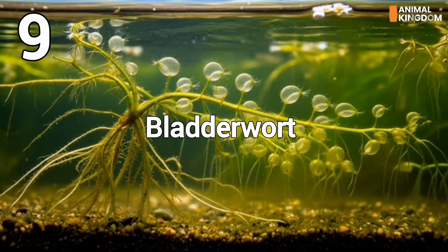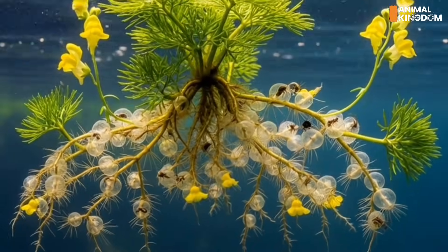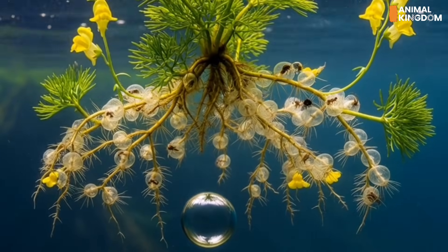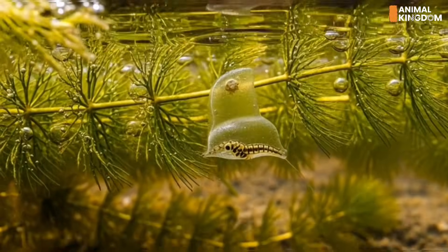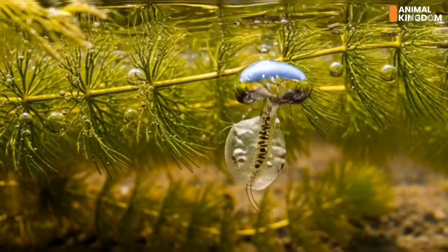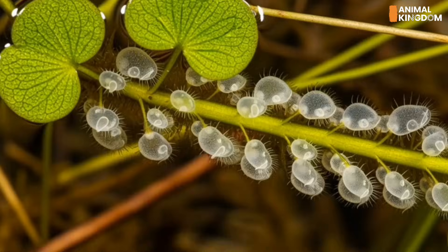Number 9: Bladderwort, Utricularia spp. — the underwater hunter. With some of the fastest traps in nature, bladderworts are aquatic snipers. Their suction bladders spring open when triggered, pulling in tiny aquatic prey faster than a blink. Digestion is swift, ensuring the plant stays nourished.